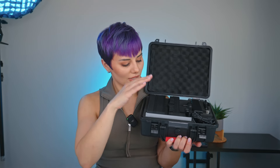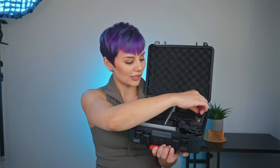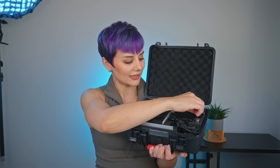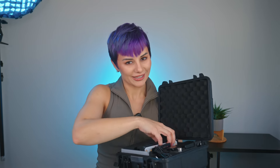I have this kit that includes diffusers and modifiers, the light itself, the bracket to combine lights, the bracket to mount the light, a baby pin with a quarter inch to mount the light, a charger, and the light panel itself.